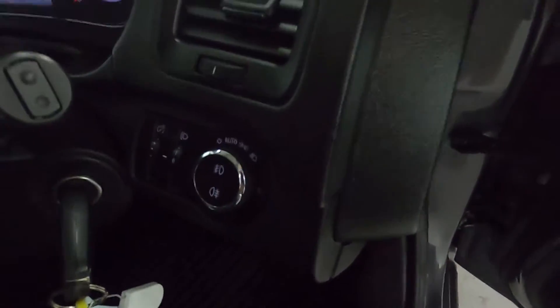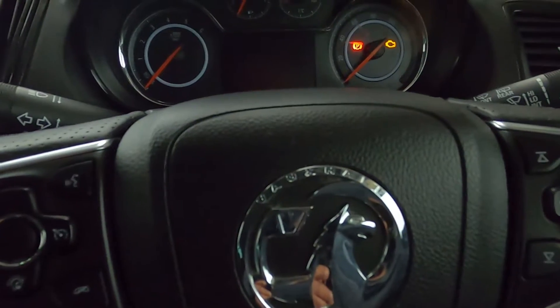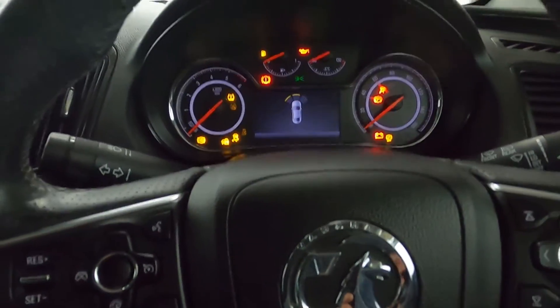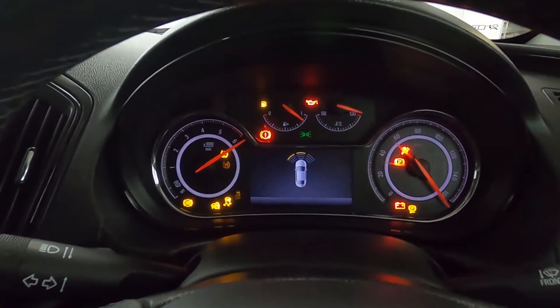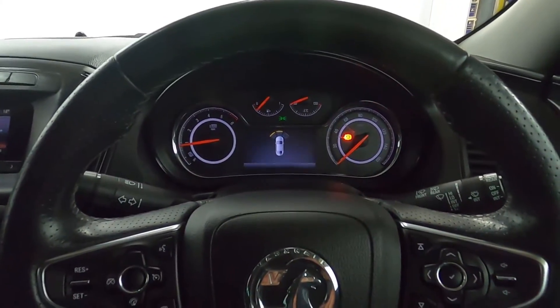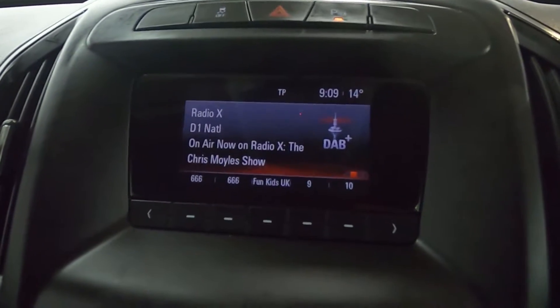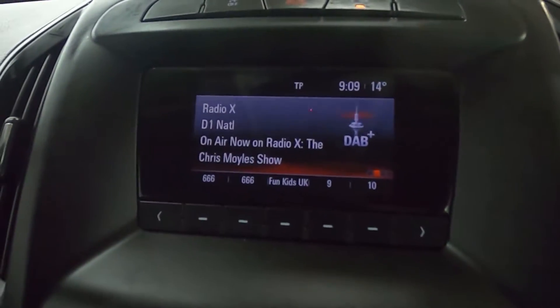Up front you've got your window controls and automatic lighting on the right hand side. There's a nice clear instrument cluster with steering wheel controls, and in the centre we've got a radio. You can also connect your phone via Bluetooth for telephone and media.